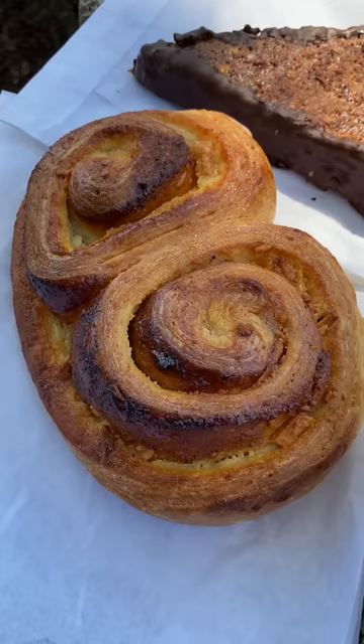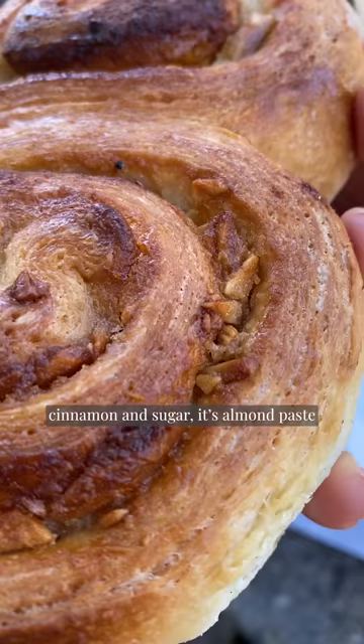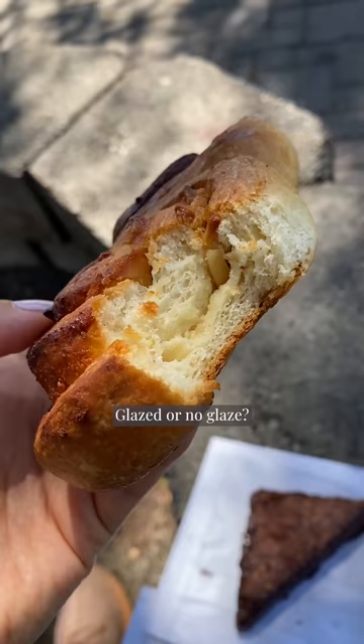And then this one, the almond nut paste — it's like a cinnamon roll, but instead of cinnamon and sugar, it's almond paste and roasted flavored almonds. Can I have one of the almond nut pastes, please? Glaze or no glaze? No glaze.